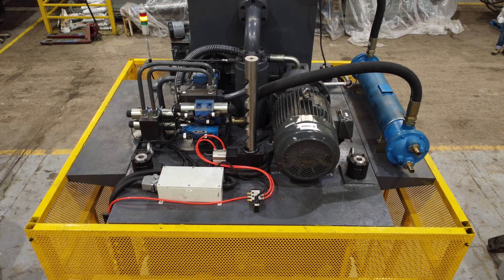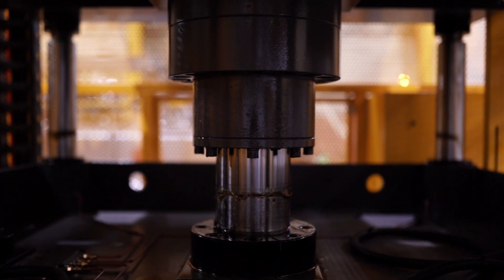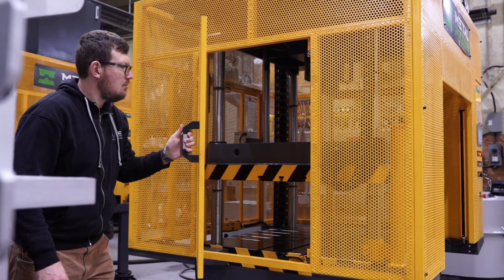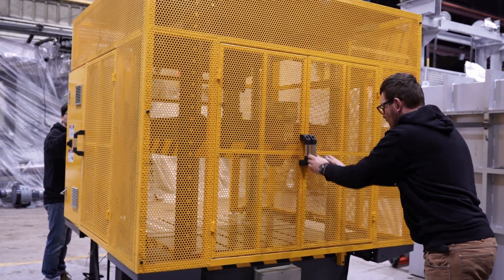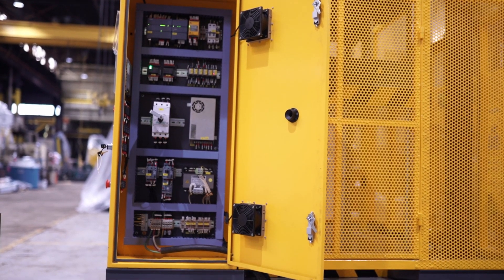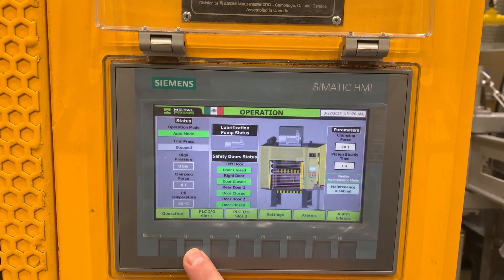Heavy-duty: the machine is built with a robust four post structure and a heavy-duty hydraulic system that can handle even the toughest materials with ease.